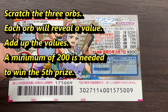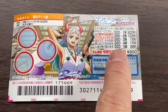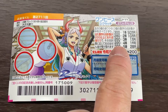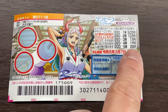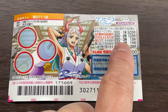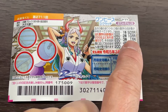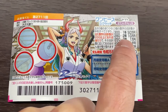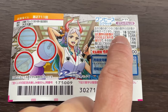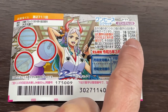Each of these orbs will reveal a value. You need a minimum of 200 in order to win the fifth prize. A value of 220 gives you the fourth prize, that is Sen-en. A value of 250 is the third prize, that is Ichiman-en. A value of 280 is the second prize, you win Juman-en, and a value of 300 gives you the first prize, that is Gojuman-en.